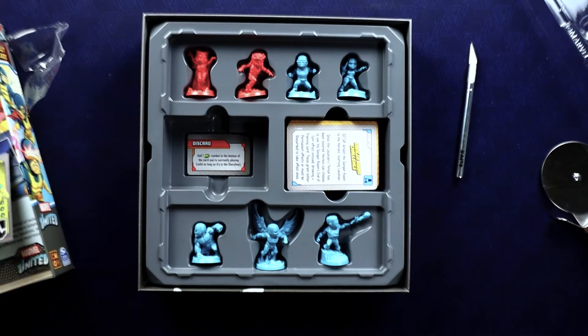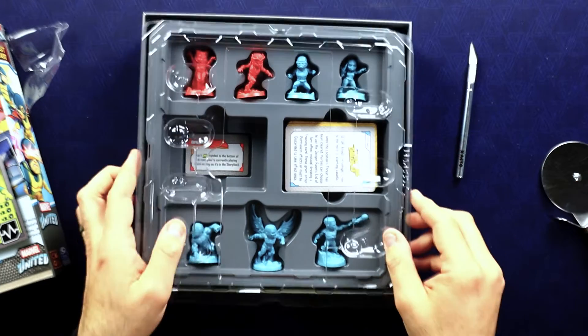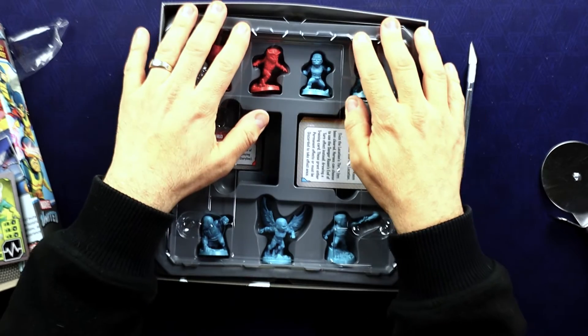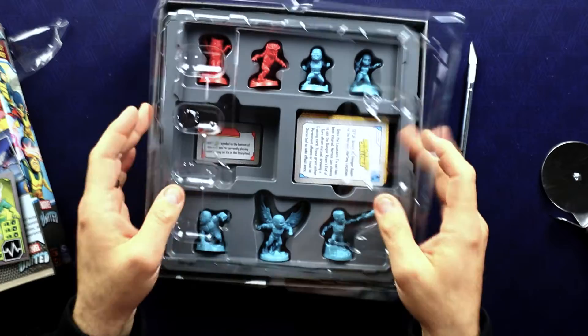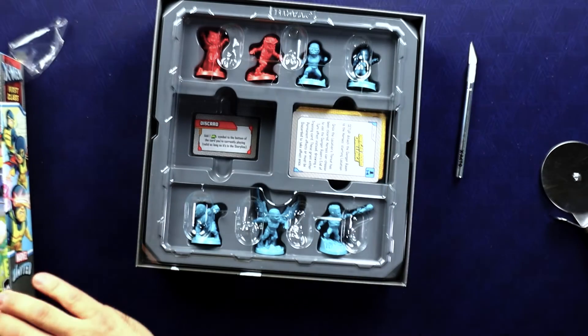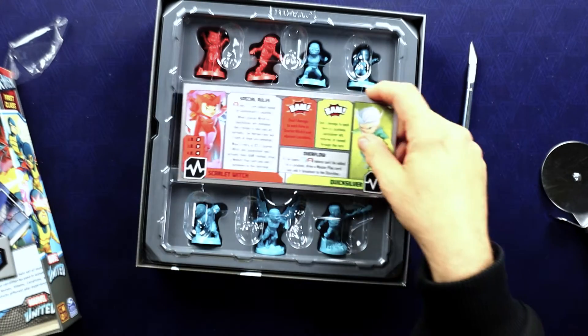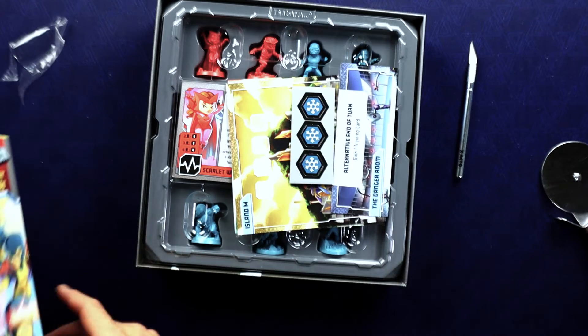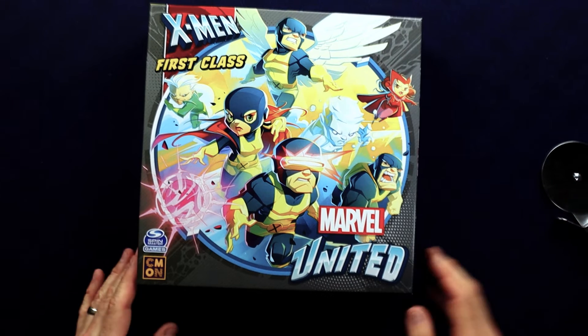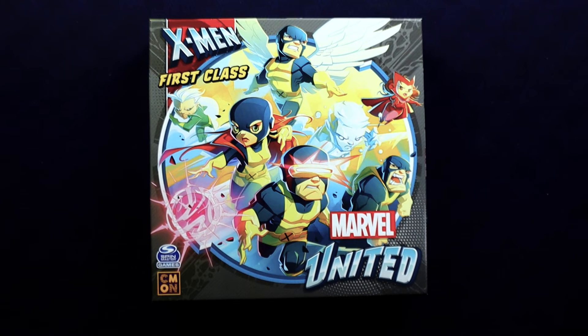All right, well there it is — that is X-Men First Class. I'm not sure I'm putting these in the right way, this doesn't look like it should go this way. Anyway, okay, sure. All right, I hope you've enjoyed this video. If you have, please hit like and subscribe and click the little bell icon so you know about the next time I put out a video. Otherwise, I look forward to seeing you all around the table again, at all games new and old. Bye!